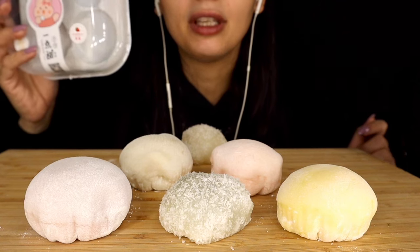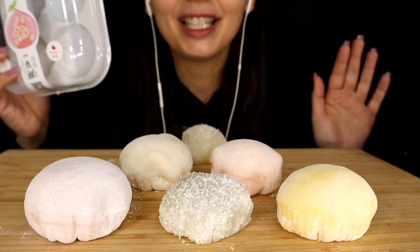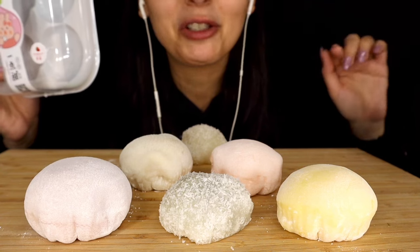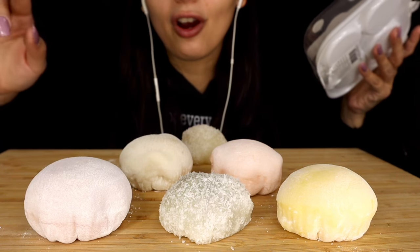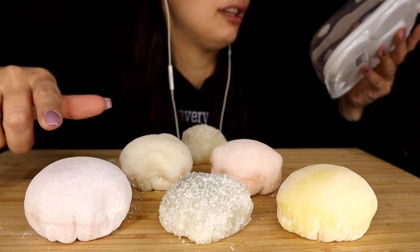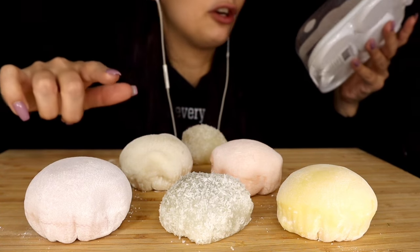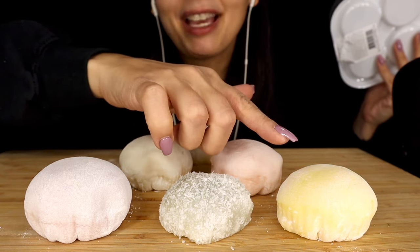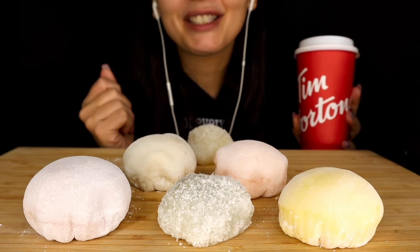These had to be refrigerated, so I have no idea what it looks like on the inside, but I'm so excited to be trying it with you guys today. The flavors are taro, strawberry, earl grey chestnut, and mango to drink. We also have some good Tim Horton's coffee.